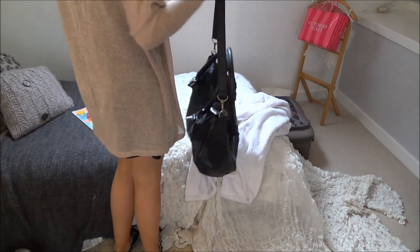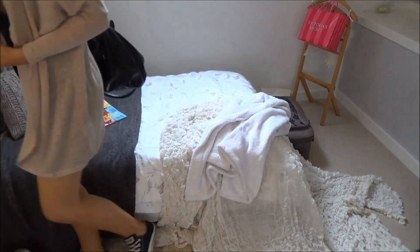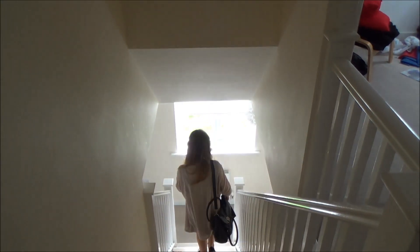I'm bringing this black messenger bag to school today — these are really easy to carry because they have two sets of straps for different carrying options. I'd also recommend getting a backpack if you want to carry it on your back, as it's a lot more comfortable. But because I didn't have much to carry today I just used this bag.